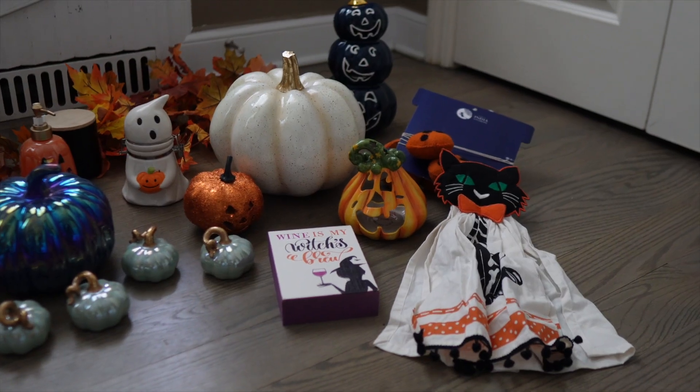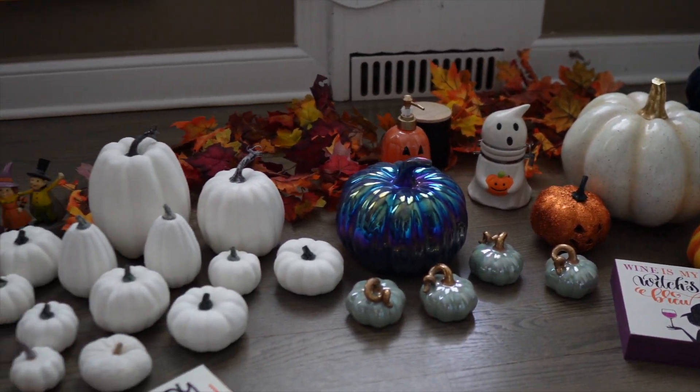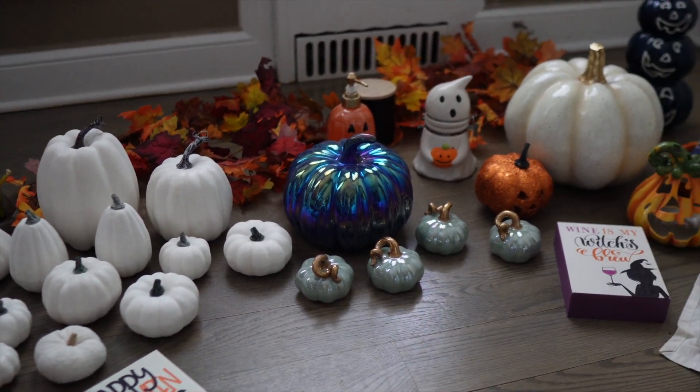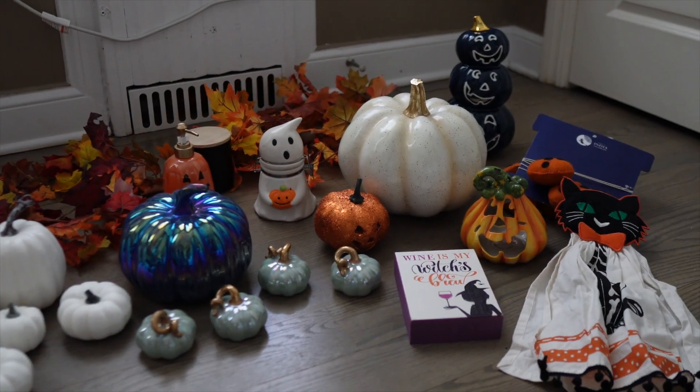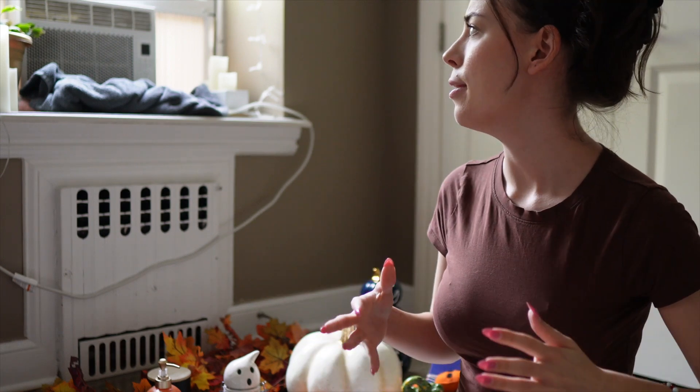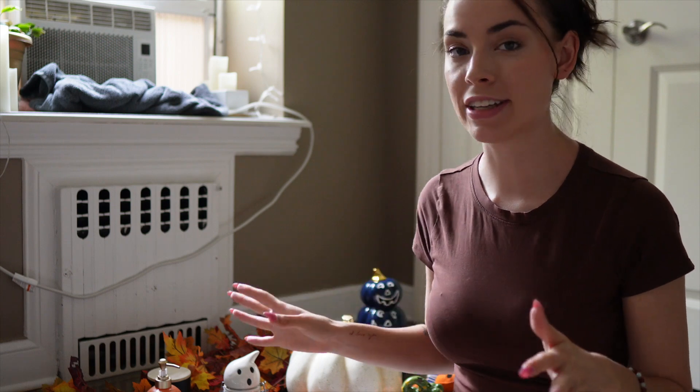Hello you guys, welcome back to my channel. It's the first week of September, so you know what that means — it's fall! I know it's not actually fall but in my brain it is. So today we are going to decorate for fall. I apologize in advance — you can hear what's going on outside the window, it's like the Jamaican Day Parade or something, but we're just gonna decorate while we listen to the festivities outside.